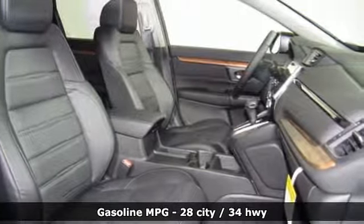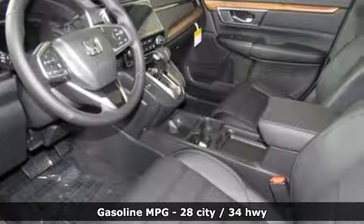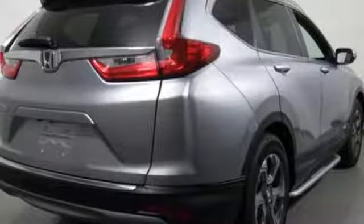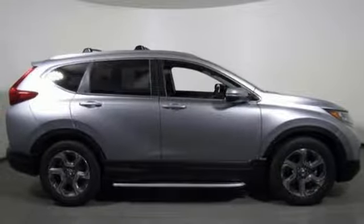A great vehicle is comprised of great features like these: streaming audio, power heated mirrors, front heated leather bucket seats, auto dimming rear view mirror, doors and push button start proximity key, and dual zone climate control.